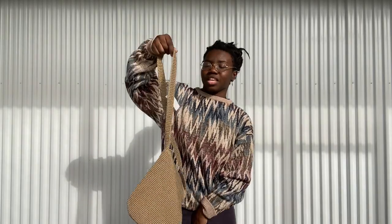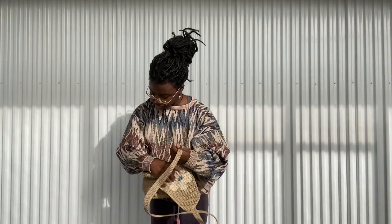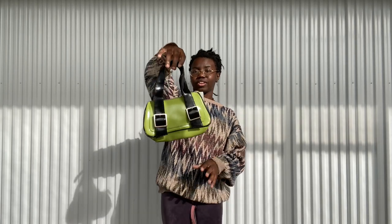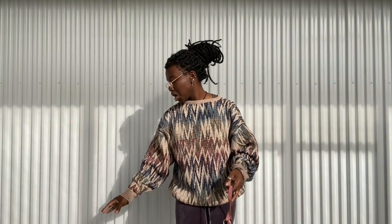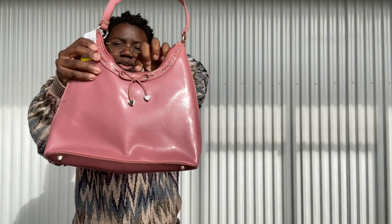I'm going to do accessories first and finish with my two favorite jackets. I got three bags. The first one is super cute — kind of like a crochet crossbody bag, actually really cute with my outfit right now. Then I got this cute little green bag — I thought it would be really cute for a night out.